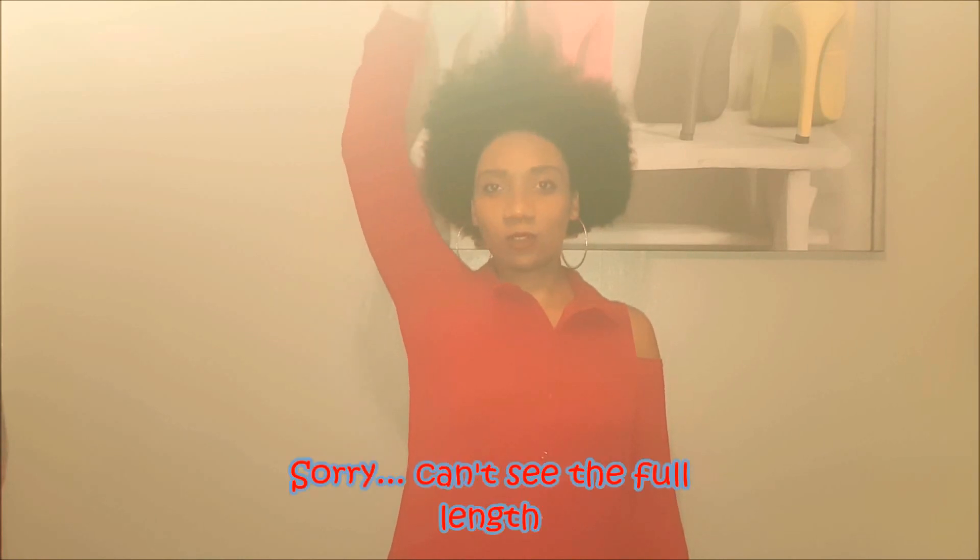I'll just pull up so I can show you the actual length of my hair. That's at the top and then from the bottom.